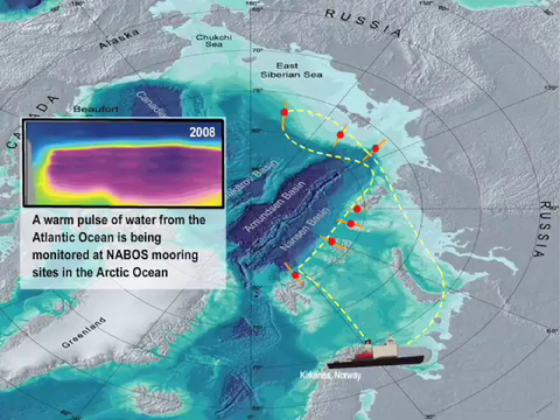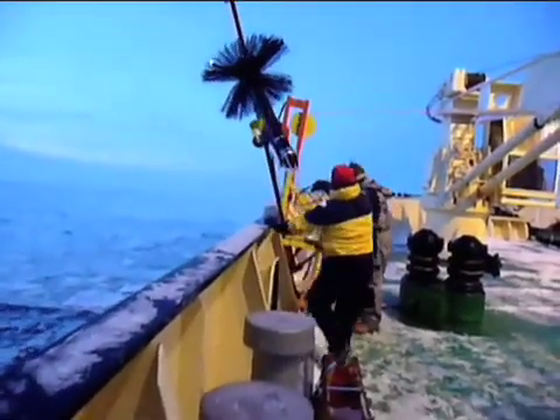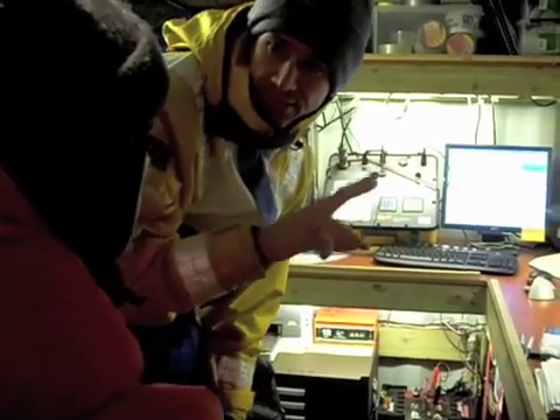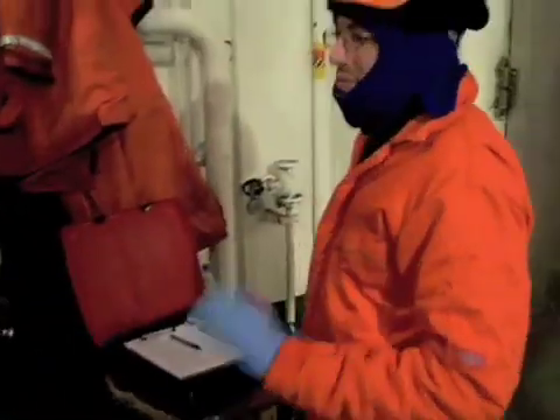Across their route, researchers investigate a wide variety of components of the Arctic climate system by gathering information about current conditions. Measurements in both the air and ocean are collected regularly in a variety of ways using new and advanced technologies.